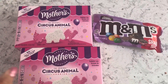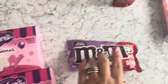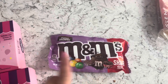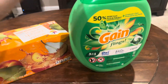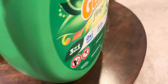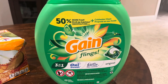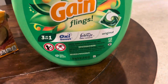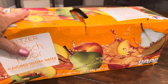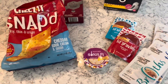At Walgreens today I grabbed circus animal cookies for 50 cents a box — I got two boxes — and a share-size fudge brownie M&Ms for 75 cents. I also grabbed Gain Flings at Stop and Shop; these were marked down to $18.28 for the 112-count pack, and there's a $4.00 Ibotta rebate making it $14.28, which is a good price. I also grabbed 12-packs of peach and pear seltzers marked down to $2.00.